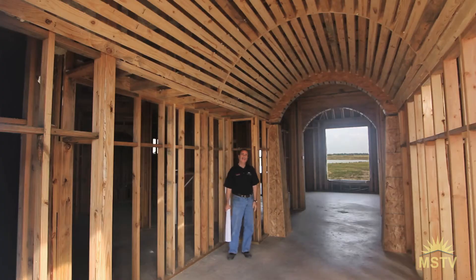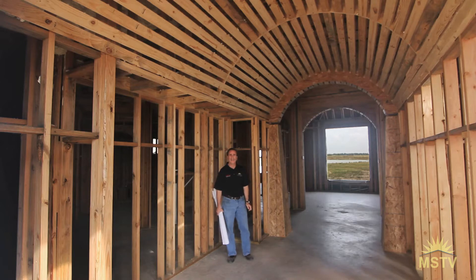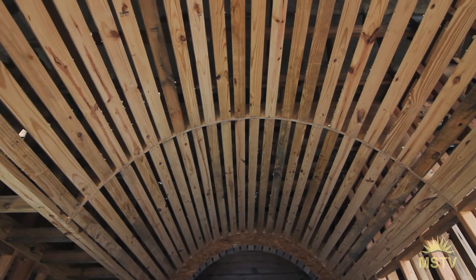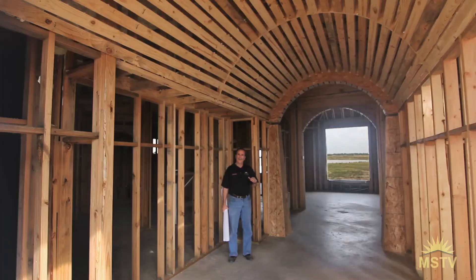I'm actually standing in the foyer. Above me is this vaulted ceiling that's two-by-four rib construction — for those engineers in the group who want to know how it was built. We sheetrocked the ceiling, and what we're doing special is we're going to be inserting fiber optic star lights in the ceiling.